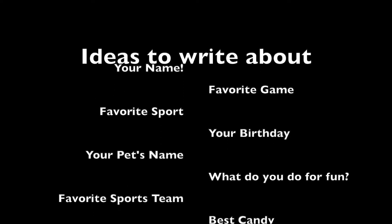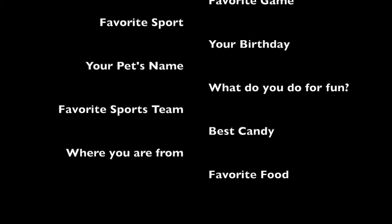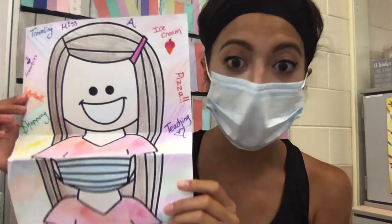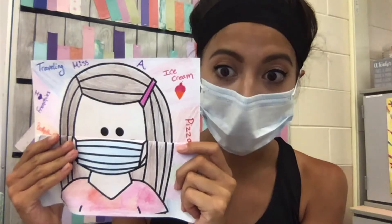Go ahead and work on this. Remember, we are going to be sharing these during our first week of remote learning. So make sure there are things you want to share with the class and feel comfortable doing so. Once you've finished your coloring and writing at least four facts about yourself around your picture, the next step is to get out the writing paper.